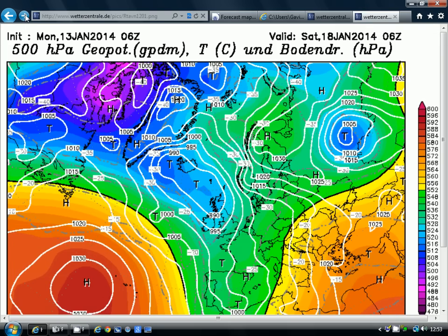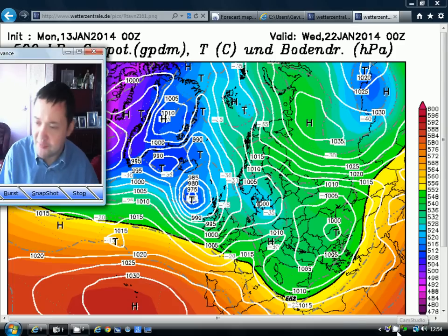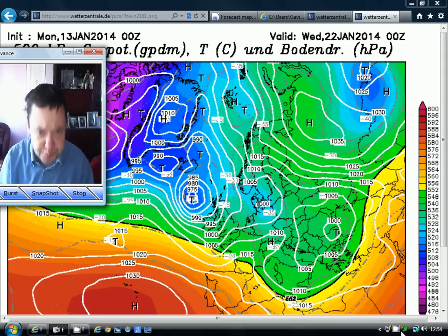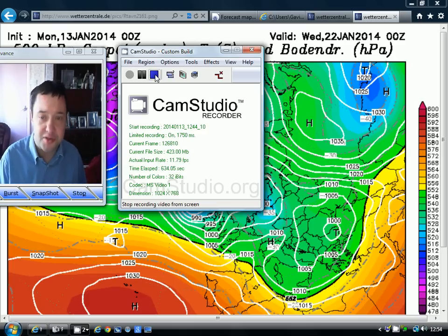I should just show you the GFS, because that doesn't really agree with this. It keeps the low pressure over the country, tries to send some of the energy down to the southeast around a week's time on Monday the 20th, but then brings more low pressure through off the Atlantic and never really sets up that cut-off low to the south. It all hinges on whether we send that energy southwards. If we do form a cut-off low to the south, that allows high pressure to come in from Russia and Scandinavia - it's what the JMA has been hinting at for several weeks. We're still not seeing definite signals of it, still just hints and possibilities amongst the shorter-range models.